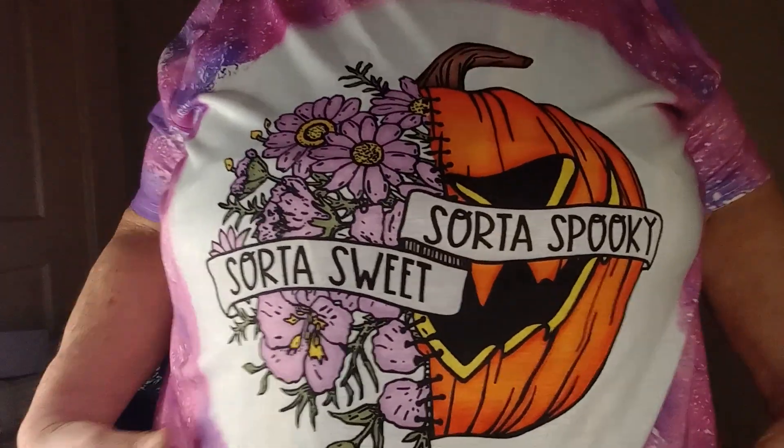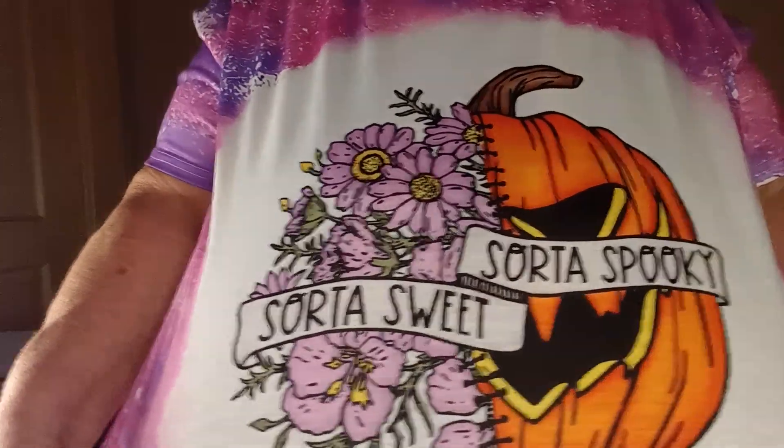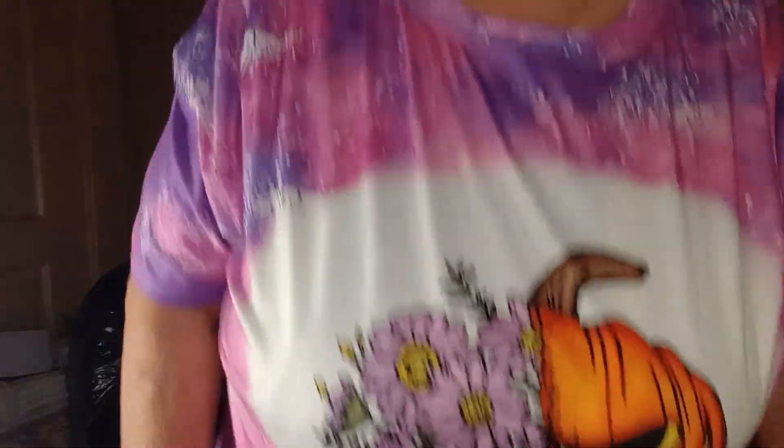This shirt is a size 4X. It's really soft, cottony, and very stretchy — 95% polyester and 5% spandex. It's a Halloween tie-dye purple shirt that says 'sort of spooky, sort of sweet' on the front. I'll also link this shirt in the description box if it's still available.